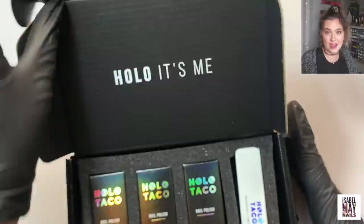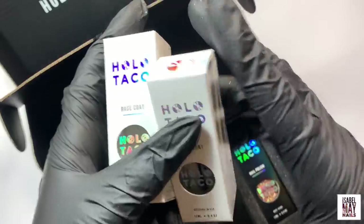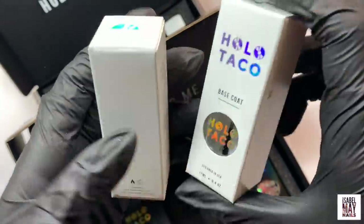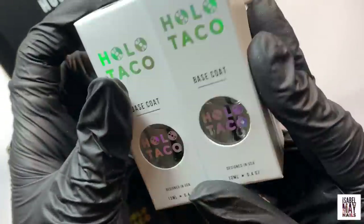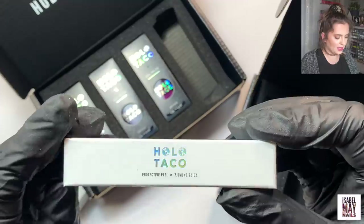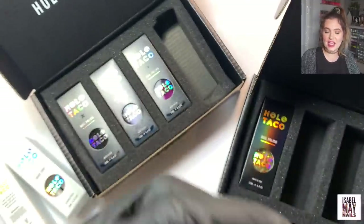On to the next parcel — these are from Holo Taco. I ordered some bits from them. If you follow me on Instagram you'd have seen my obsession with their peely base coat — I discovered it a few months ago and I'm obsessed. It means you can create nail looks over and over again. I actually went on there to order some backups because I love it so much. So I ordered two more of the peely base coat — the packaging is so funky.